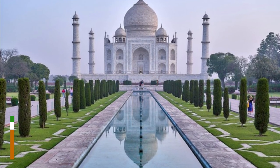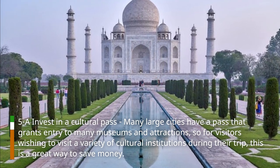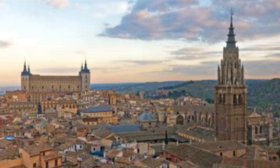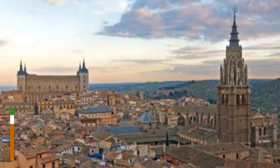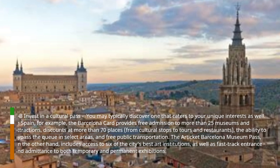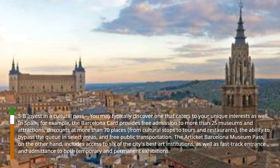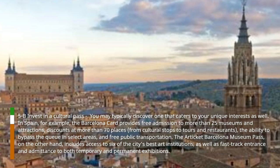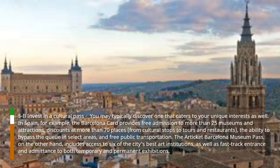Hack 5: Invest in a cultural pass. Many large cities have a pass that grants entry to many museums and attractions, so for visitors wishing to visit a variety of cultural institutions during their trip, this is a great way to save money. You may typically discover one that caters to your unique interests as well. In Spain, for example, the Barcelona card provides free admission to more than 25 museums and attractions, discounts at more than 70 places — from cultural stops to tours and restaurants — the ability to bypass the queue in select areas, and free public transportation. The Art Ticket Barcelona Museum Pass, on the other hand, includes access to six of the city's best art institutions, as well as fast-track entrance and admittance to both temporary and permanent exhibitions.